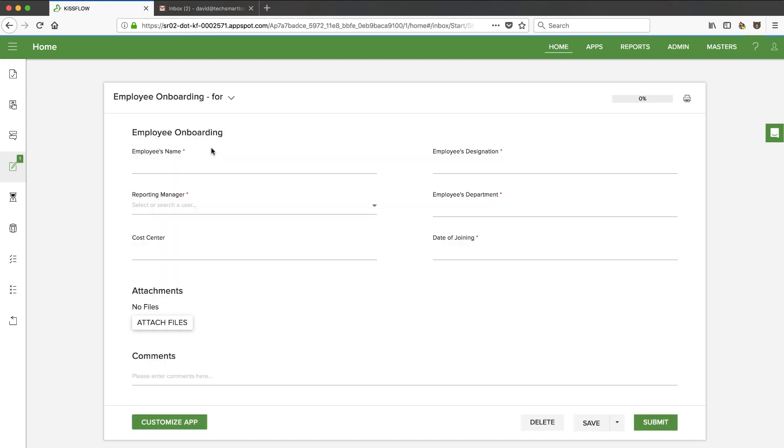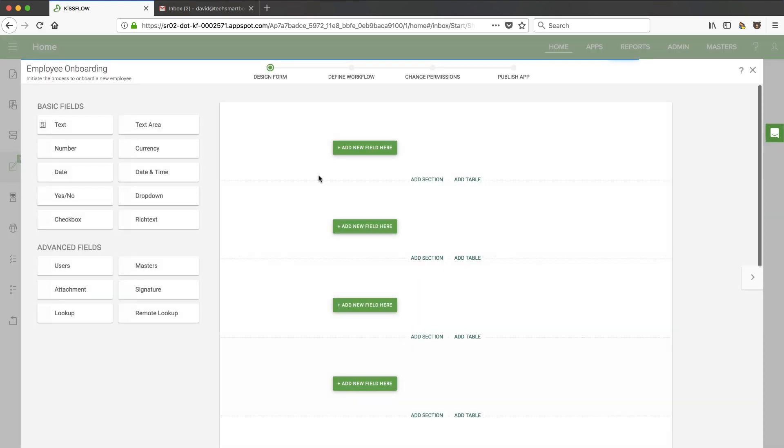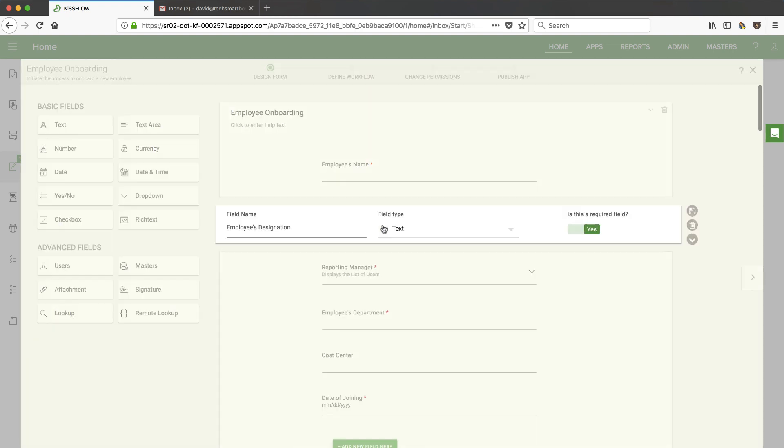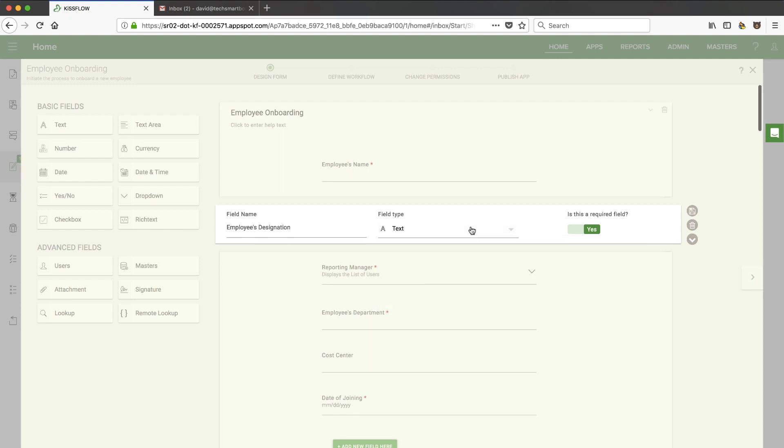So this is the actual form, ready to go out of the box with no customization. You can see it's asking for name, designation, reporting manager — I only have myself in the system right now — and department. This is just a form that someone would fill out. I'm assuming there's going to be some workflow behind the scenes. Let's customize that app. Here we've got the form that we can edit and design. For example, employee designation is a field where I can change the field type.